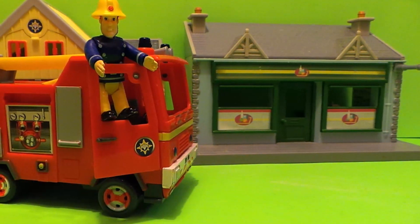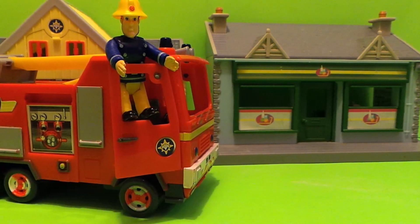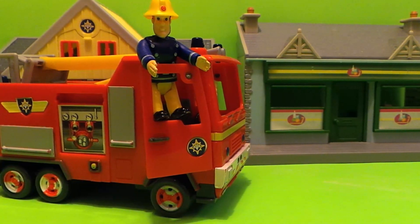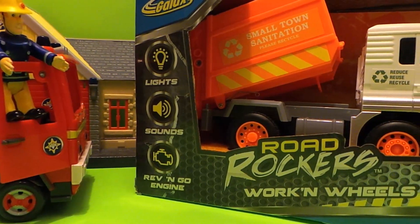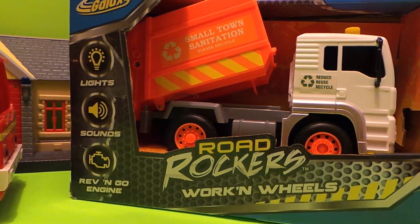Hello! It's a very special day for Fireman Sam today. He's waiting outside the fire station in Pontipandi in the fire engine called Jupiter. It's waiting to check out something really special — it's the Road Rockers Small Town Sanitation Recycling Vehicle. It looks amazing.